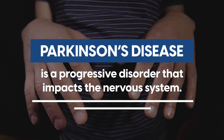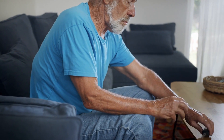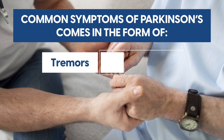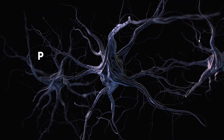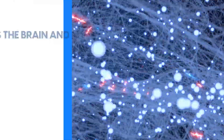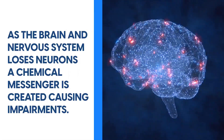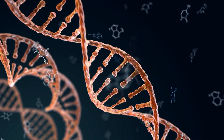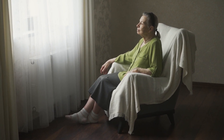Parkinson's disease is a progressive disorder that impacts the nervous system and, as a result, the body's movement. While common symptoms include tremors, muscle rigidity, physical imbalance, and impaired posture, Parkinson's is the result of nerve cells gradually breaking down and dying. As the brain and nervous system loses neurons, a chemical messenger is created, causing impairments. Research has observed that genetics, age, and exposure to toxins are some of the most common risk factors for Parkinson's disease.